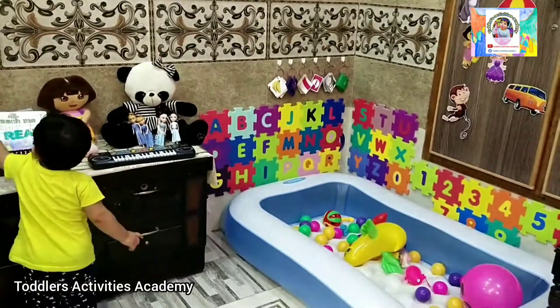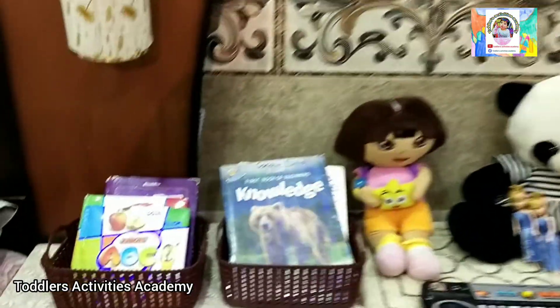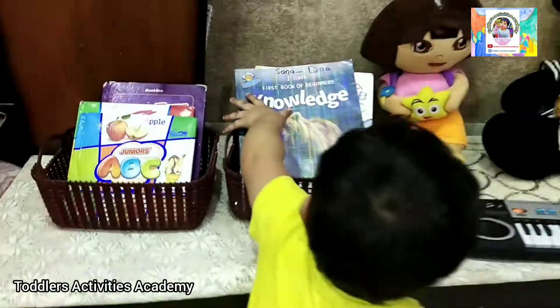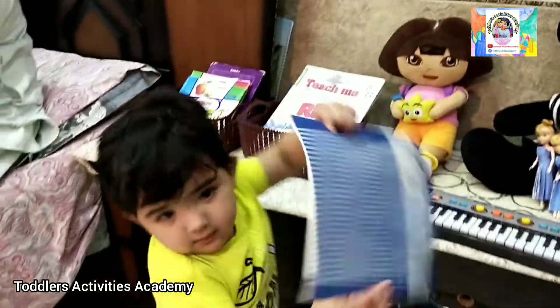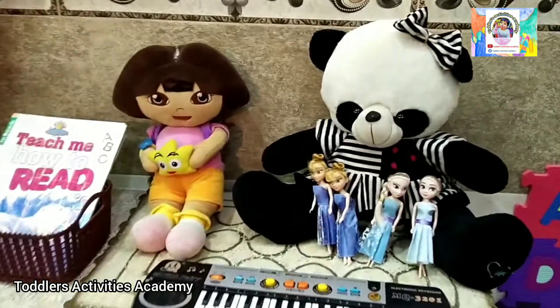Fudja's mother is so creative. I am going to show you how she made a corner for Fudja. Here are some ideas. This is a small library for Fudja — the main objective of the library is that her reading and creativity skills improve.